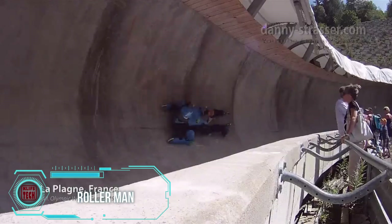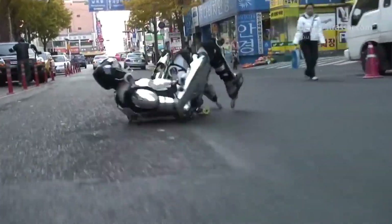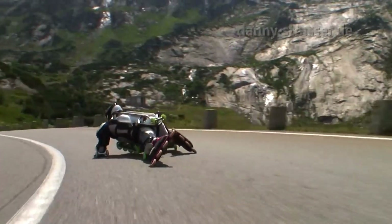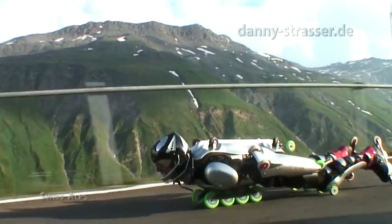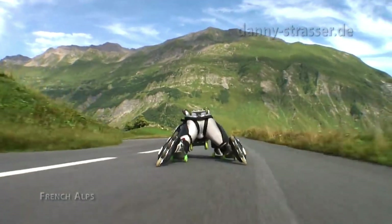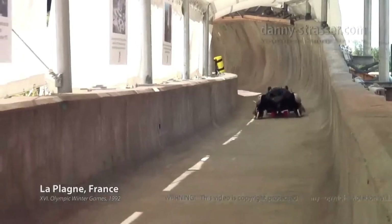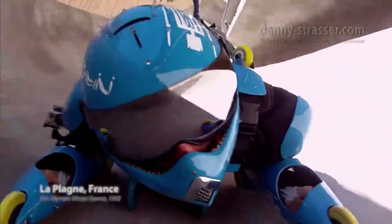Meet the superhero we all secretly dream of becoming: the Roller Man. This dude is not your average caped crusader — he's got full-body armor decked out with a mind-boggling 32 wheels, and it cost a cool $5,000. This masterpiece was crafted by professional Roller Man, also known as Buggy Roland, the brainchild of French designer Jean-Yves Blondin. He invented a custom rollerblade suit that defies gravity, with strategically placed wheels on various body parts — allowing you to roll down the street on any part of your body, especially downhill.